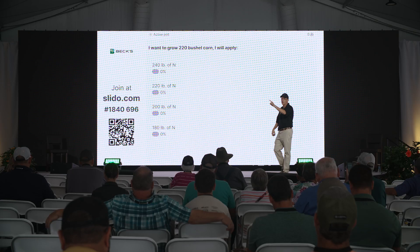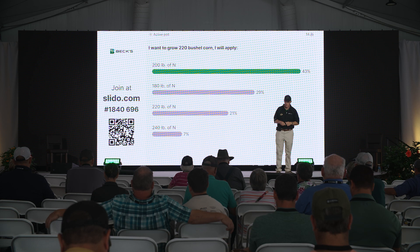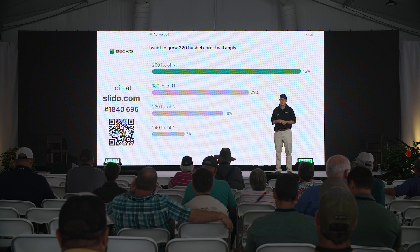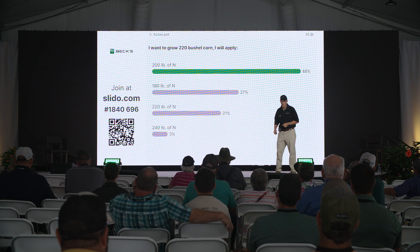I'm going to ask you a couple of questions as well. Keep your phones out — no right or wrong answers. This just helps us understand a little bit. Here's a question: I want to grow 220 bushel corn — how much nitrogen am I going to apply? True or false: the same rate of nitrogen is the right rate for every field, every hybrid, every year.